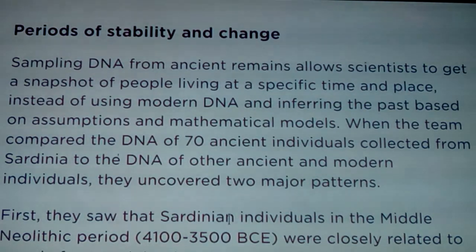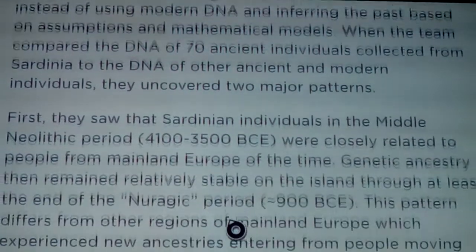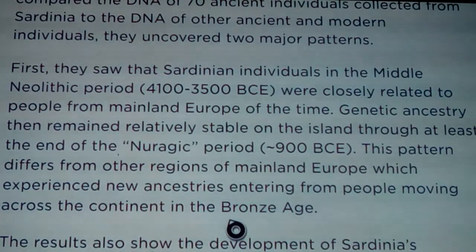When the team compared the DNA of 70 ancient individuals from Sardinia to ancient and modern individuals, they found two major patterns. First, Sardinian individuals from the Middle Neolithic period (4100 BC to 3500 BC) were closely related to people from mainland Europe at the time - showing early European hunter-gatherer ancestry. That ancestry then remained relatively stable on the island through at least the end of the Nuragic period, until around 900 BC. This differs from mainland Europe, which experienced new ancestries arriving during the Bronze Age.